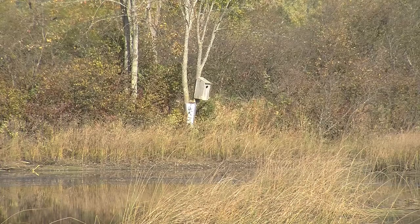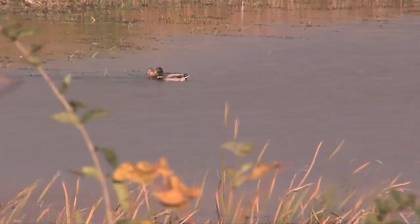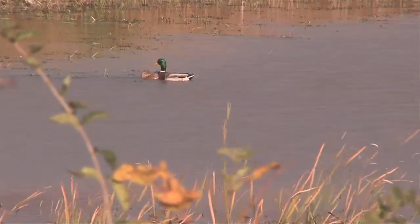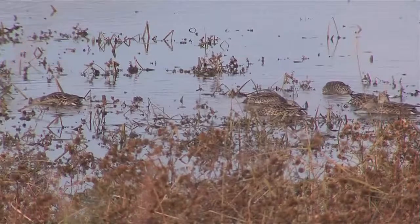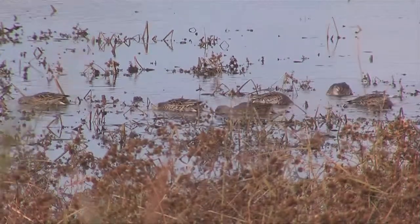Nesting boxes maintained by the Vermont Fish and Wildlife Department are utilized by wood ducks and other cavity-nesting birds. The marsh is also used as a nesting site for puddle ducks like mallards. During the spring and fall migration periods, a wide assortment of waterfowl and other birds also use the marsh.